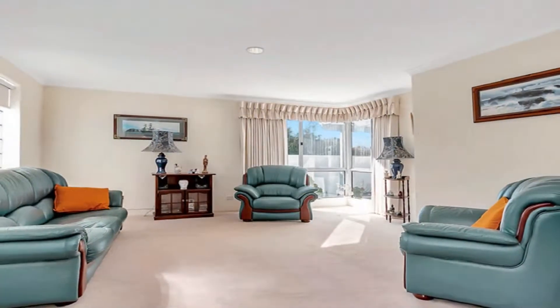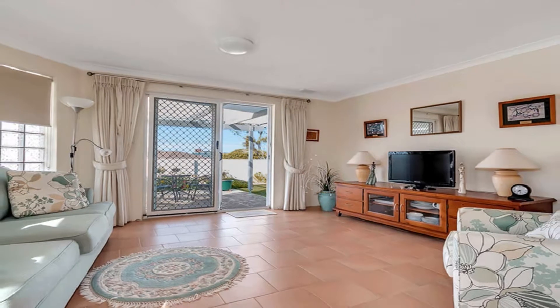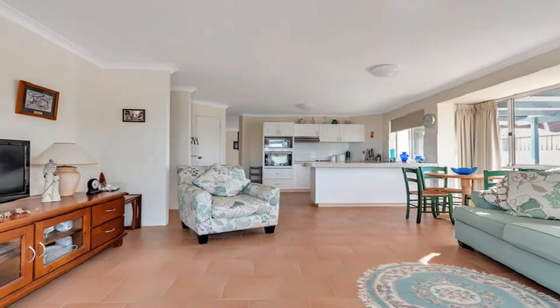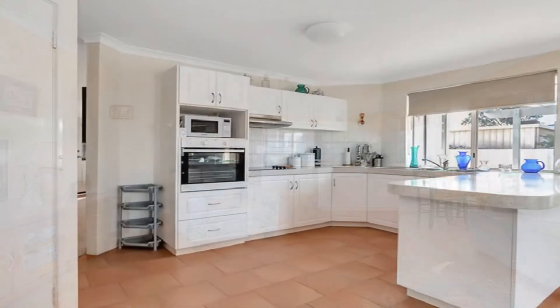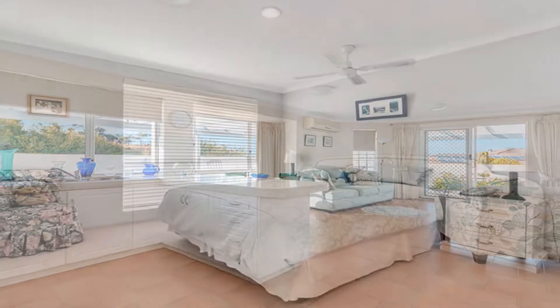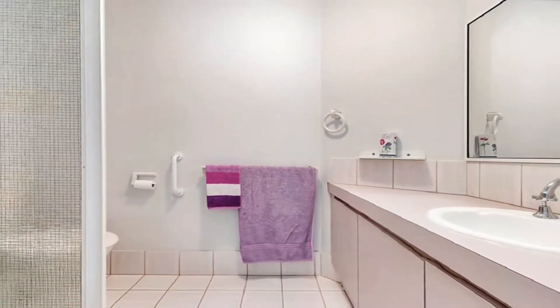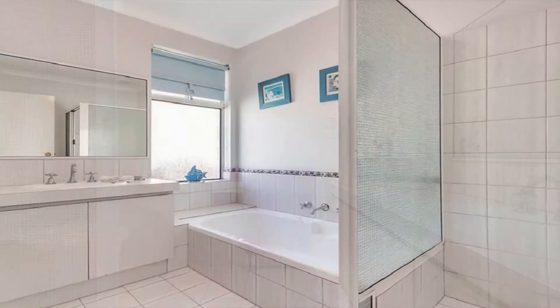The formal lounge and fine dining are in addition to an open family design, inclusive of casual meals. The superb modern kitchen is complete with plenty of servery and decorative panelled cabinetry. The spacious master boasts walking robes and en suite, whilst the remaining generously sized bedrooms share the family bathroom.